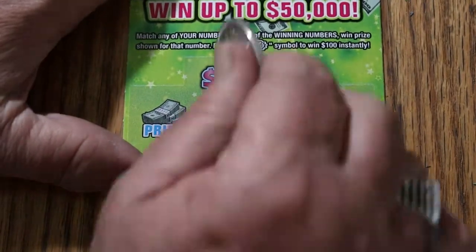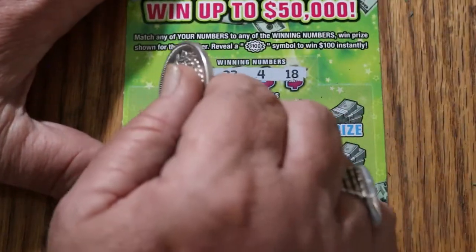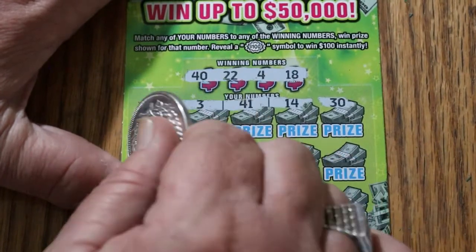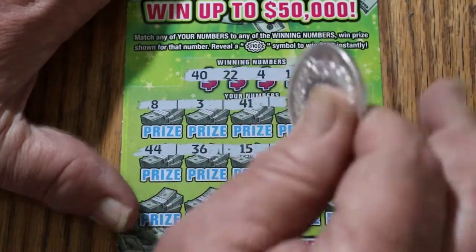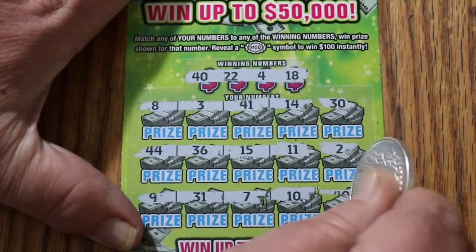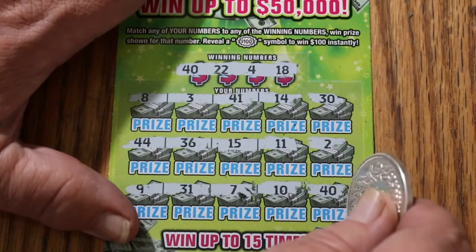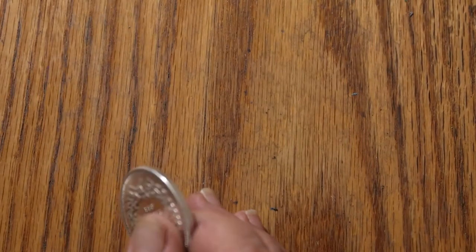Ticket 14. Winning numbers: 40, 22, 4, and 18. 8, 3, 41, 14, and 30 — nope. 44, 36, 15, 11, and 2 — no. 9, 31, 7, 10, and 40 — we got a match on the last number in the clutch corner there! Overall odds work once again. We're getting $5 at number 40. We will take that. That takes us to $75.